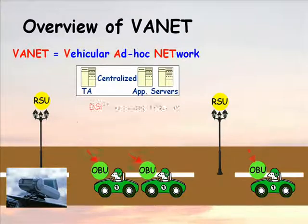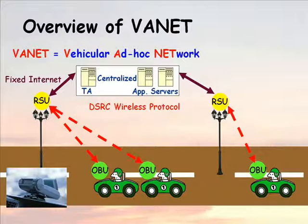The onboard units and roadside units communicate using the dedicated short-range communications protocol over the wireless channel, while the roadside units, trusted authority and the application servers communicate using a secure fixed network such as the internet.